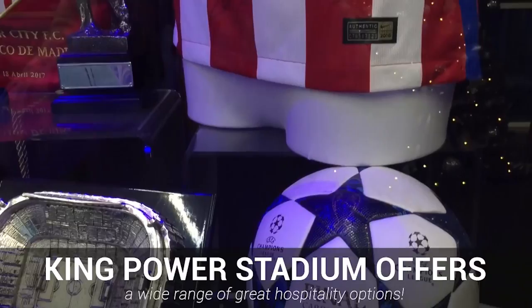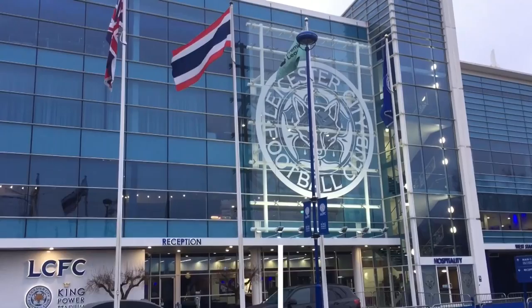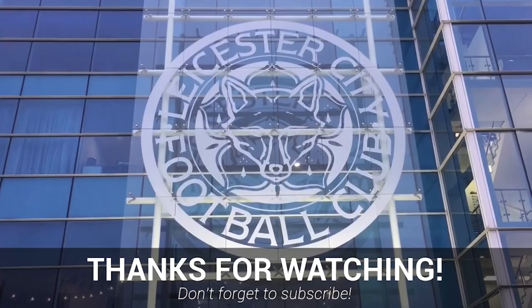Access to the ground is fantastic, with plenty of public transport routes available, all of which can be found on our website review. So overall, we'd really recommend a trip to the King Power Stadium, an excellent place for a day out.